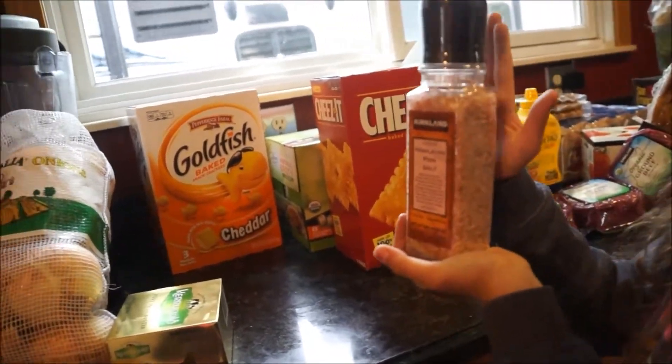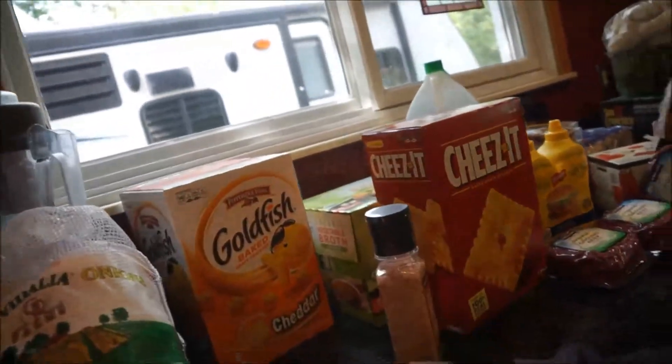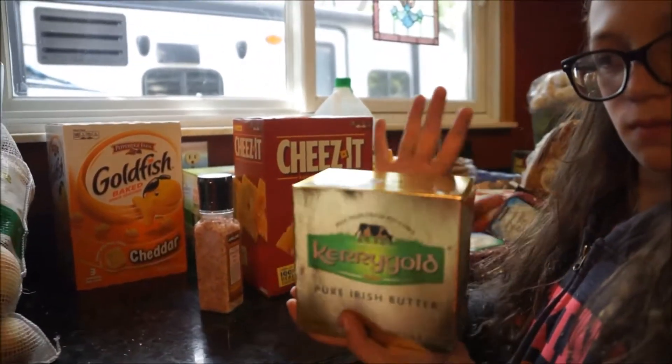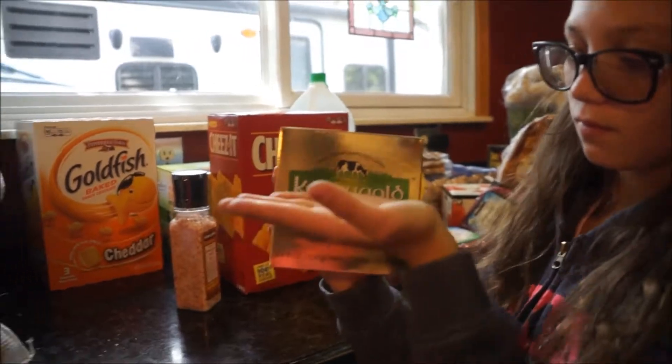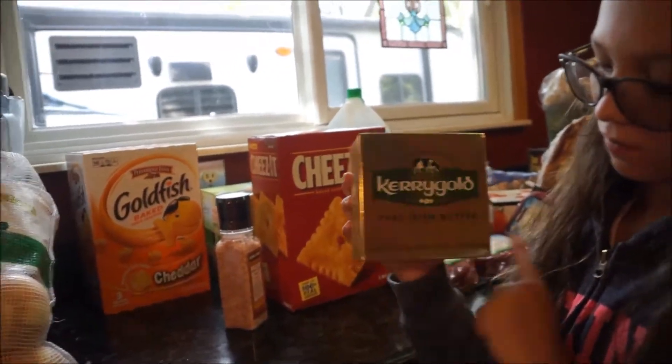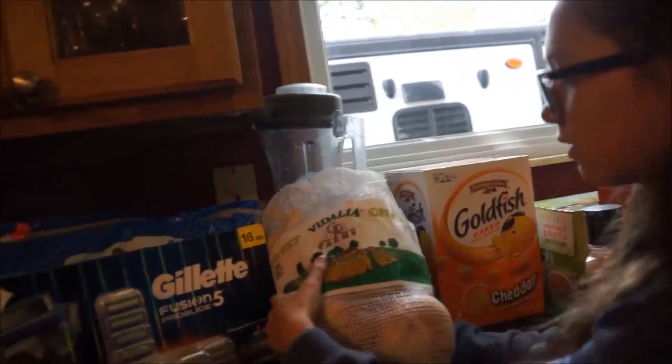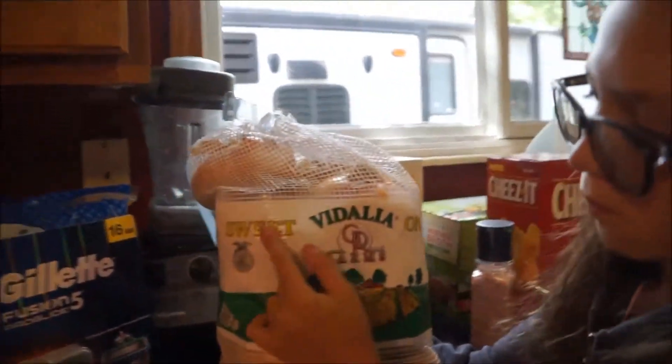I got Himalayan pink salt — if you watch any of my recipe videos you know I always have this. Then I got the Kerrygold Pure Irish Butter. I love this butter — it's grass-fed, very rich, and very tasty. I like it over all other butters.